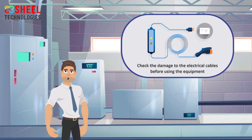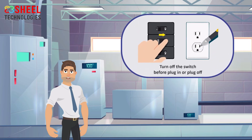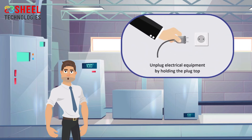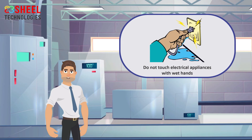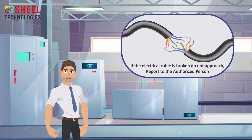Check the damage to the electrical cables before using the equipment. Turn off the switch before plugging in or unplugging. Unplug electrical equipment by holding the plug top. Do not touch electrical appliances with wet hands. Do not install too many plugs on one socket. If the electrical cable is broken, do not approach it — report to the authorized person.